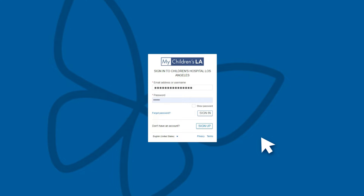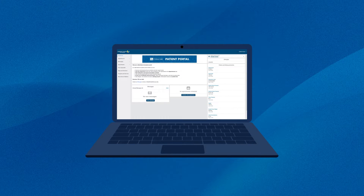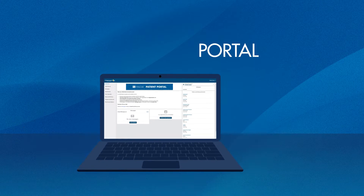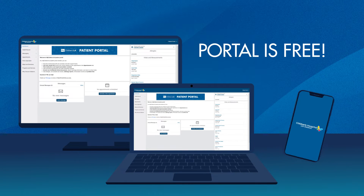Sign up for the My Children's LA Patient Portal. Stay connected to Children's Hospital Los Angeles through the My Children's LA Patient Portal. The portal is free and can be used on your computer and smartphone.